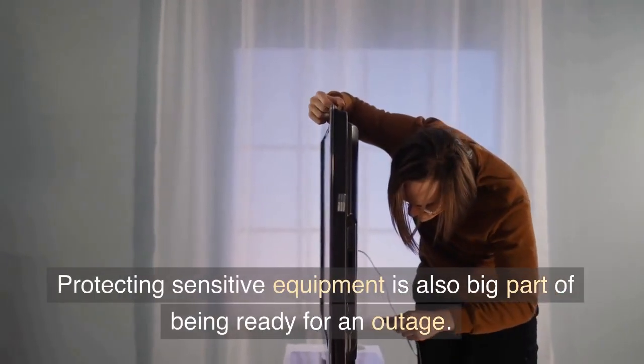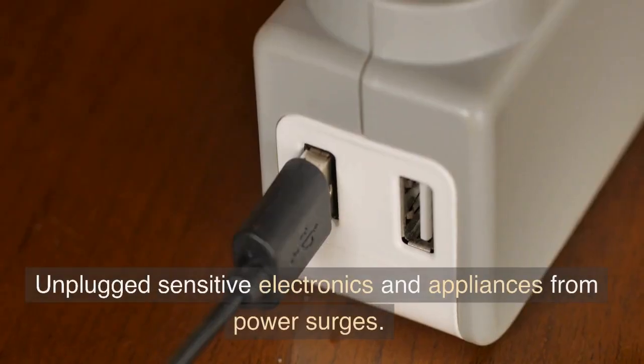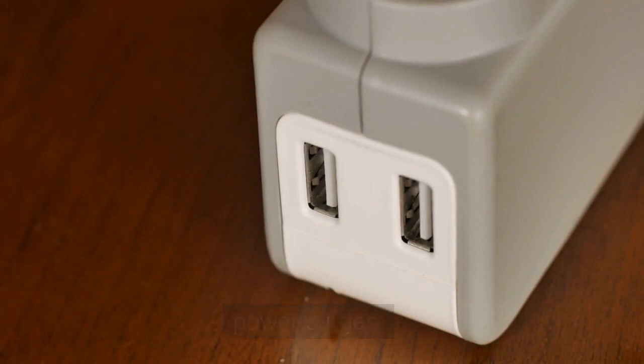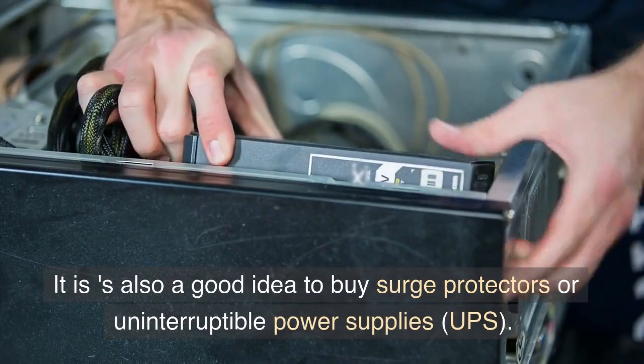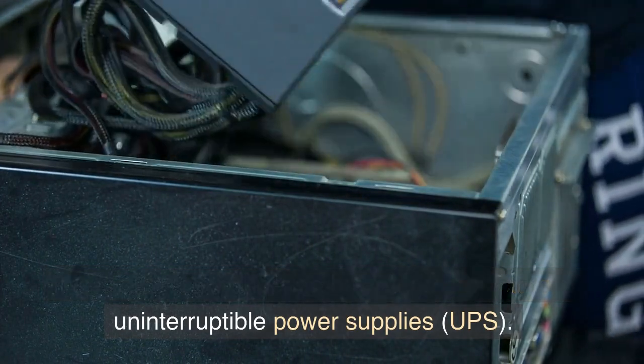Protecting sensitive equipment is also a big part of being ready for an outage. Unplug sensitive electronics and appliances to protect them from power surges. It is also a good idea to buy surge protectors or uninterruptible power supplies, UPS.